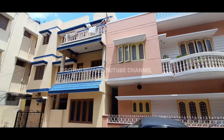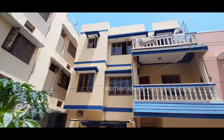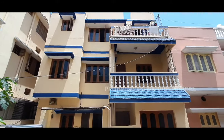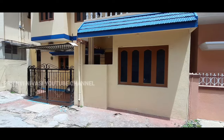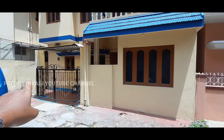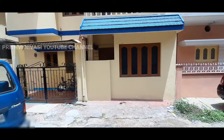Hey guys, good morning! This is Prithvi and you're watching Prithvi Nivasi. Today I've got two beautiful rental income properties — Ekatha properties with Kaveri water — and the price is gonna shock you. Stay in the video till the end.